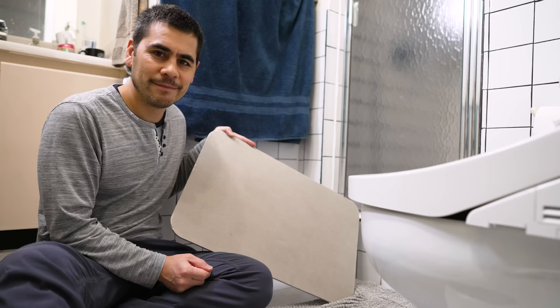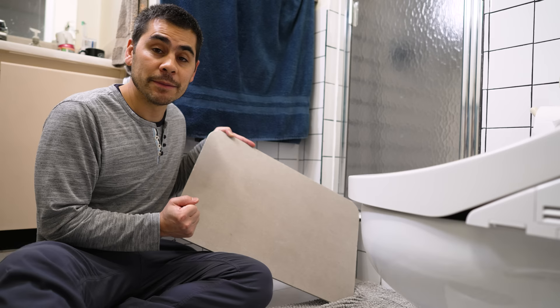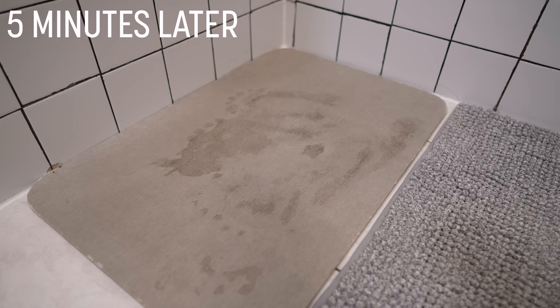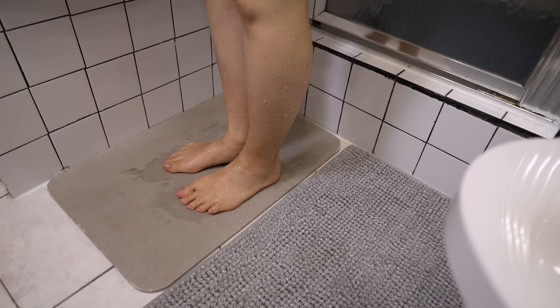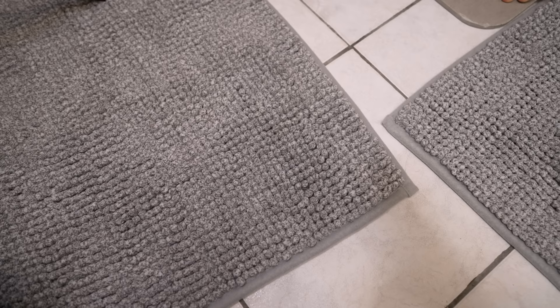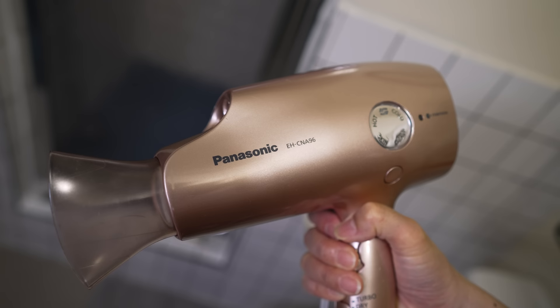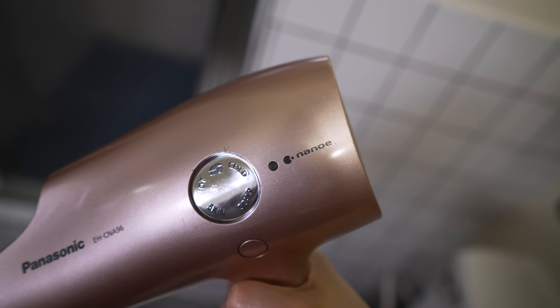This is a diatomaceous earth bath mat. It's made of highly water-absorbent materials, so if you step on it with wet feet and wait a few minutes, the surface is dry again. The con is that these are colder and harder than a regular bath mat. What I do is towel off while standing on it to get most of the water off, then move over to a polyester bath mat from Ikea.